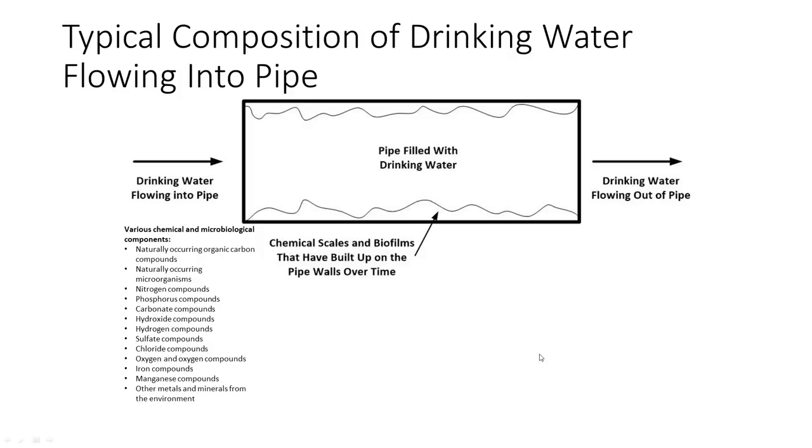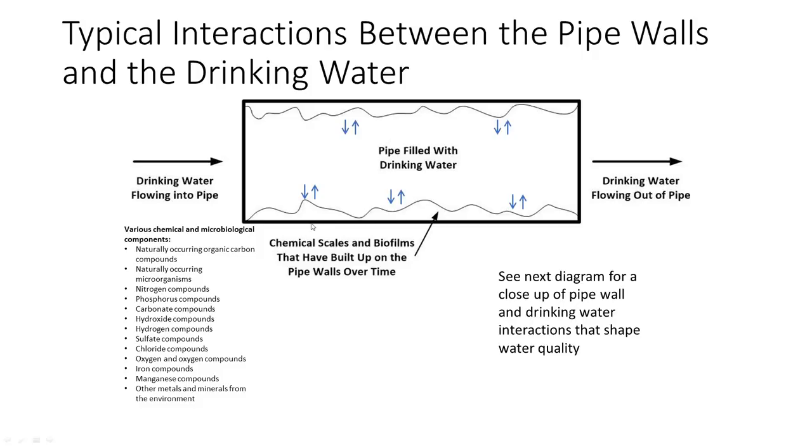I want to go through briefly why cleaning the system helps water quality. We've got drinking water that comes from nature with all kinds of chemicals in it, and a potpourri of microorganisms because microorganisms are everywhere in the environment. When it comes into the water pipe, it has interactions with chemical scales and biofilms that have built up over time.